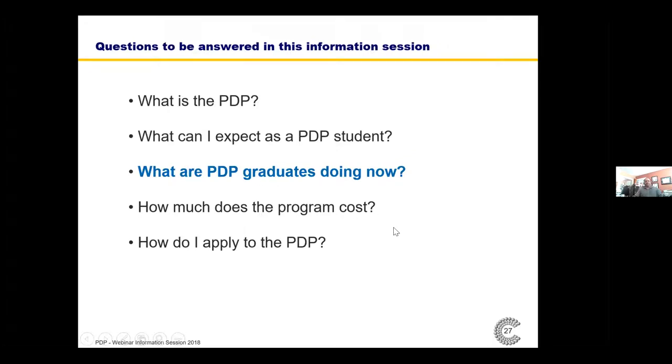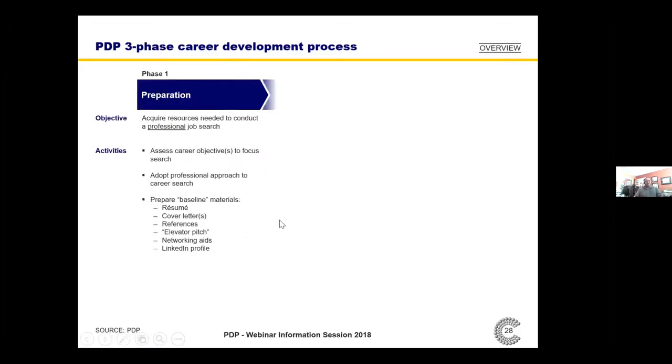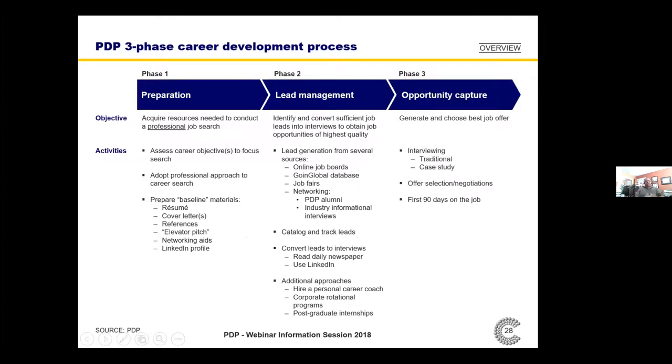What are PDP graduates doing now? We think about the holistic challenge that PDP graduates face — not only learning about product development, but also managing a career over the next 20, 30, 40 years. So we actually include in our curriculum the notion of career development from a professional perspective: preparing the right materials to go to market with, developing leads on jobs — not merely relying on job boards — actively developing leads, and figuring out how to interview, select a position, and get started in the first 90 days on the job.